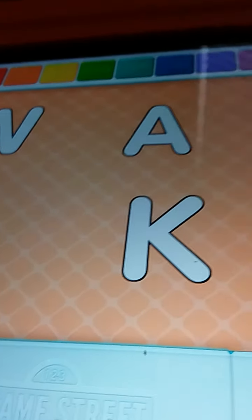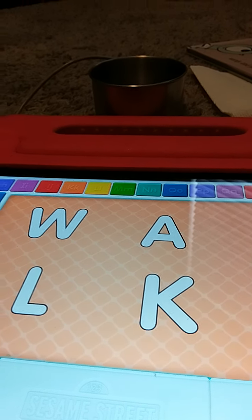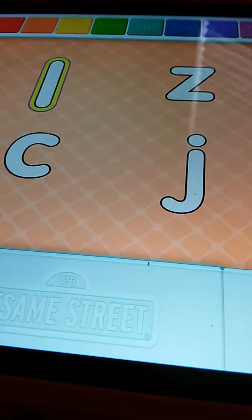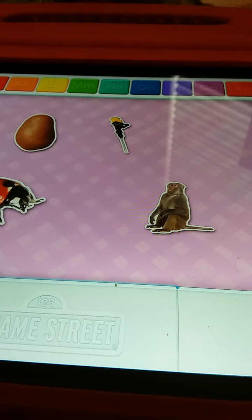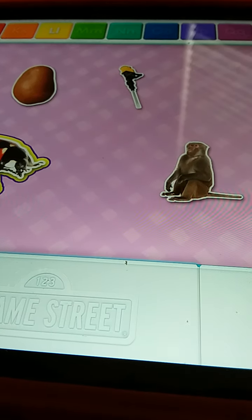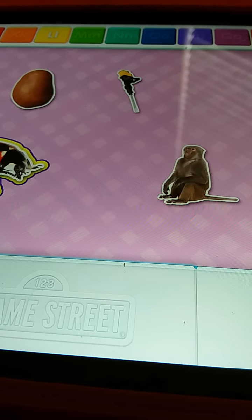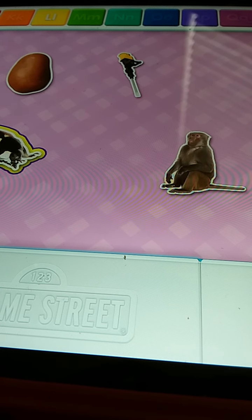These are uppercase letters. Find the letter O — touch it with your finger. L. That's it! Oh, I know it's a B. L. You're right! Potato. Ladybug. Yes! That starts with the letter L. It's a ladybug. Yeah!